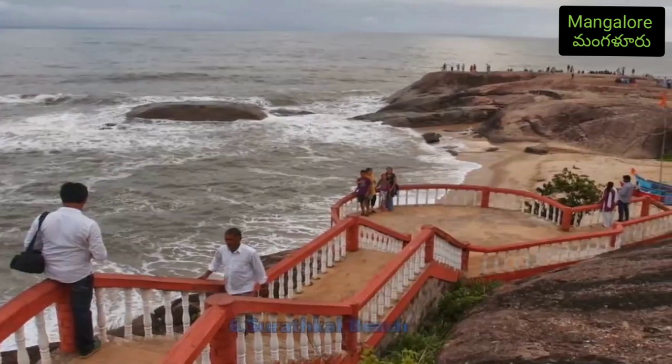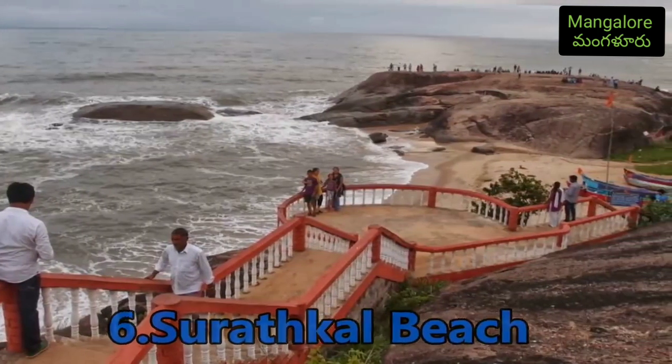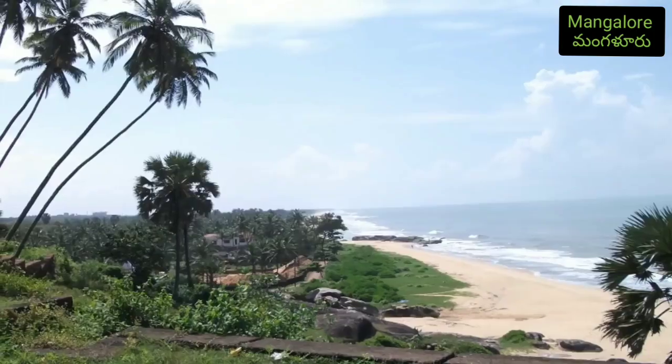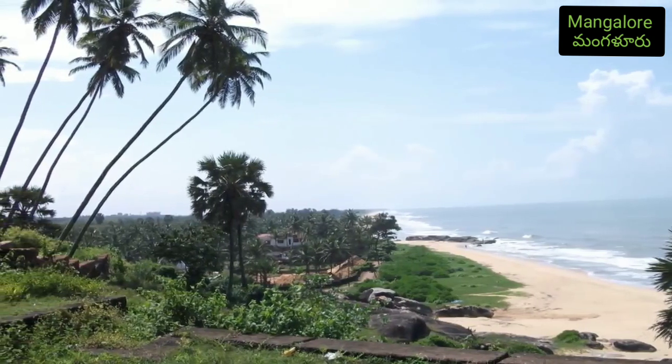Number six: Suratkal Beach. Suratkal Beach, on the shores of the Arabian Sea, is a clean beach with tremendous scenic beauty. The beach offers wonderful views of the sunset and is usually crowded during the evenings.